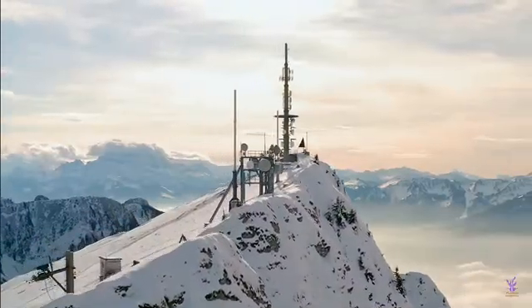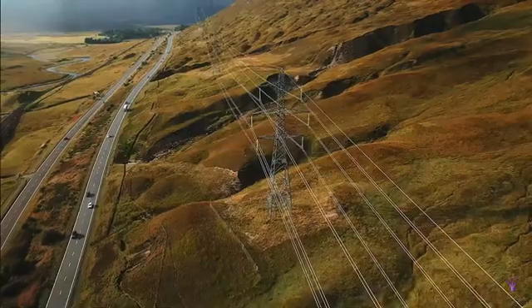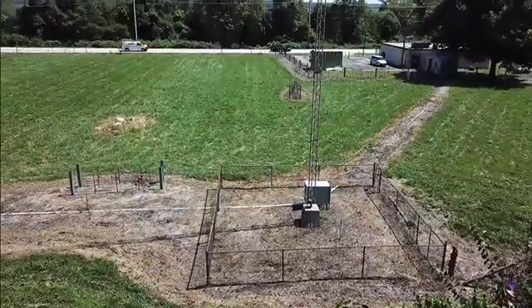Modern radio towers are an engineering marvel, pumping out controlled radio signals hundreds of miles away — they can transmit a lot of power. This is a 7 kilowatt tower, part of a 12 kilowatt system.